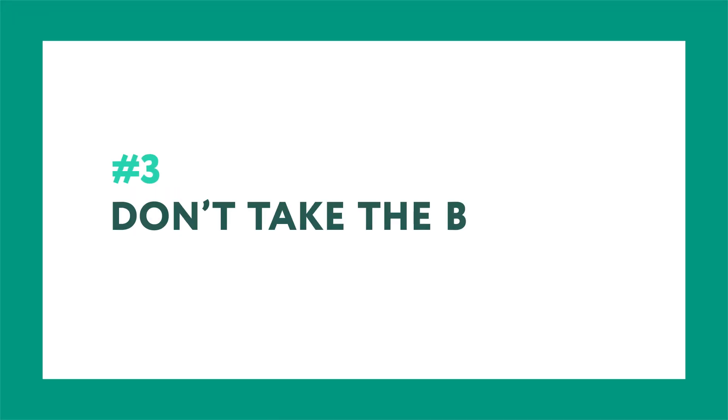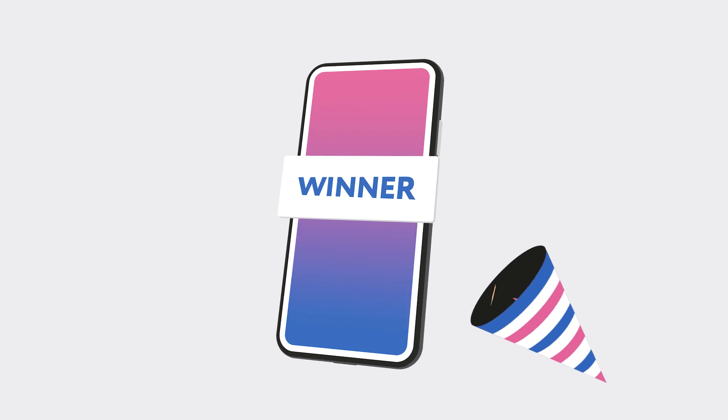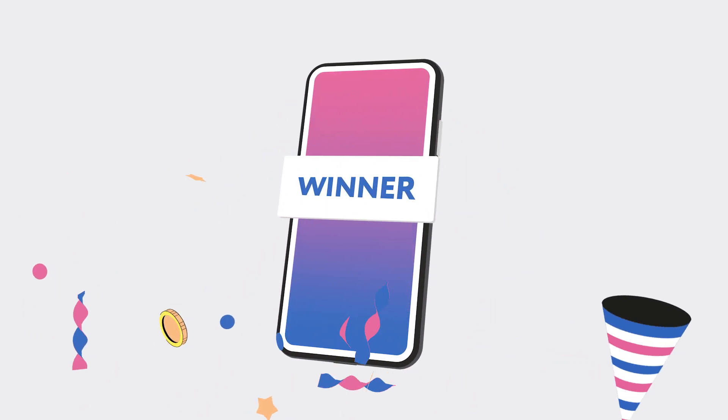Third, don't take the bait and click on suspicious links, ads, or email attachments. Your phone could be infected with spyware through these means. The best thing to do is delete or ignore them.